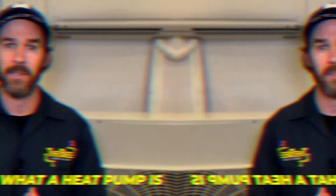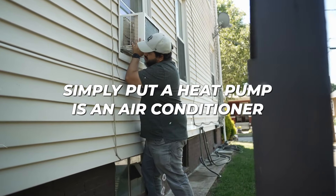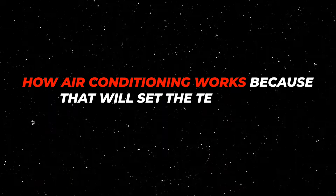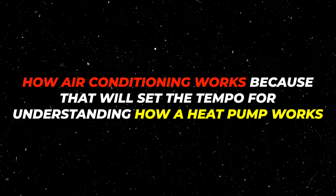Simply put, a heat pump is an air conditioner that has one added component that allows it to function as a heater as well. But before we talk about what that one component is, let's first talk about how air conditioning works, because that will set the tempo for understanding how a heat pump works.